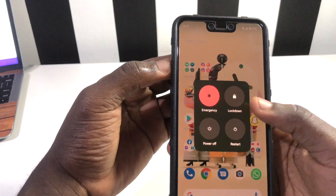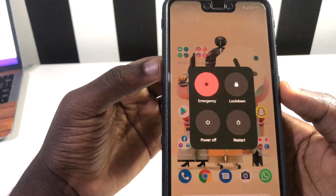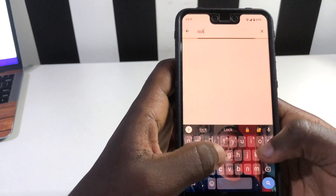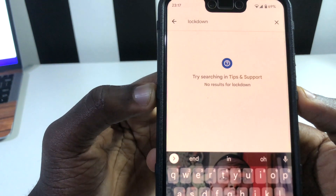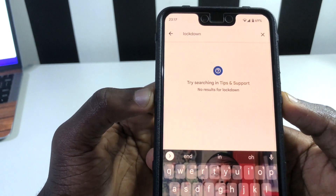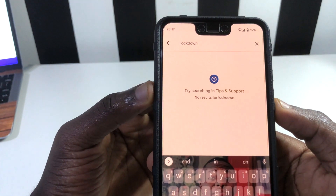Another thing I found was within the shutdown lock screen. The Lockdown option is now there, and initially we had the option to remove it in settings, but now that setting is gone — you can't deactivate Lockdown. Searching for 'lockdown' in settings yields nothing. I think Android either needs to address this or explain it in the release notes.